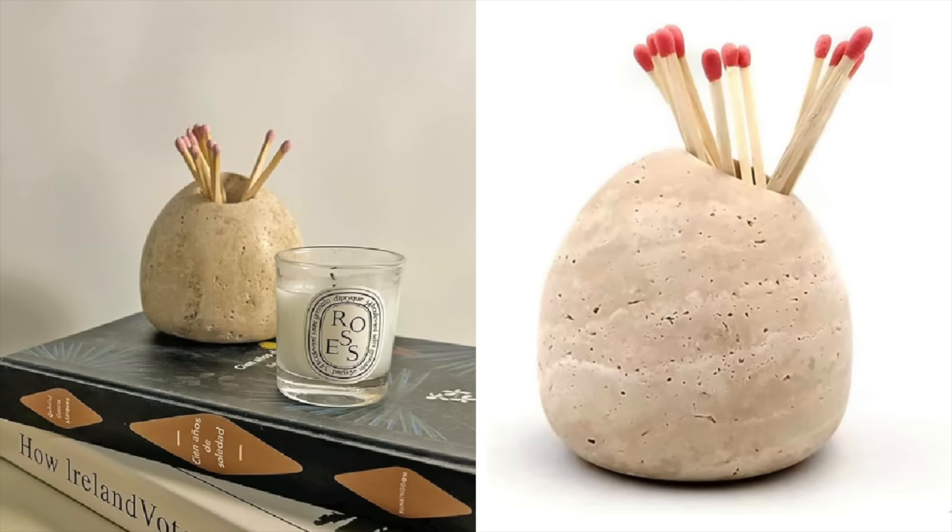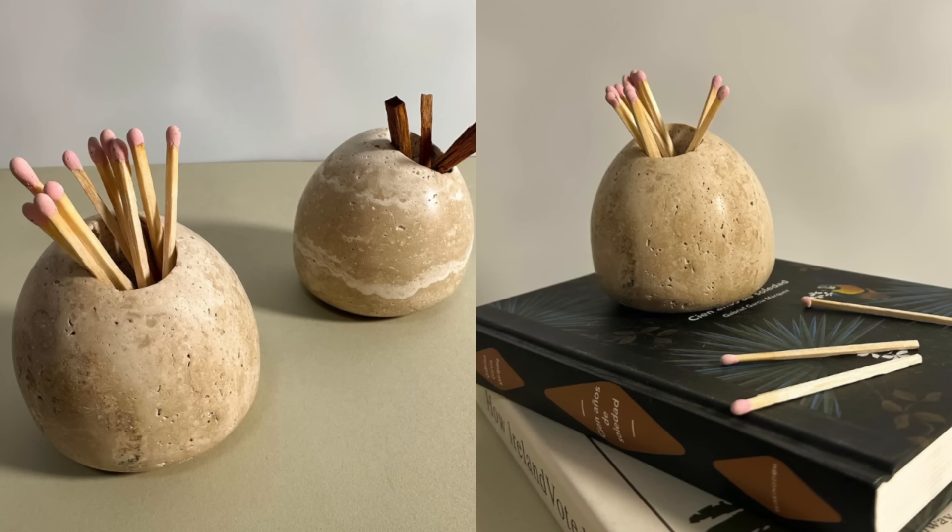Next up is just this little travertine match holder. I personally own this myself as well — I've mentioned it before. I just think it's a perfect little piece of decor. You see it here styled with a candle. I personally don't necessarily keep matches around, but I love my Palo Santo sticks and you can also store those in here. You could also use this as a really cute, trendy pen or pencil holder on a desk. There are just so many different things you can do with a decor piece like this.